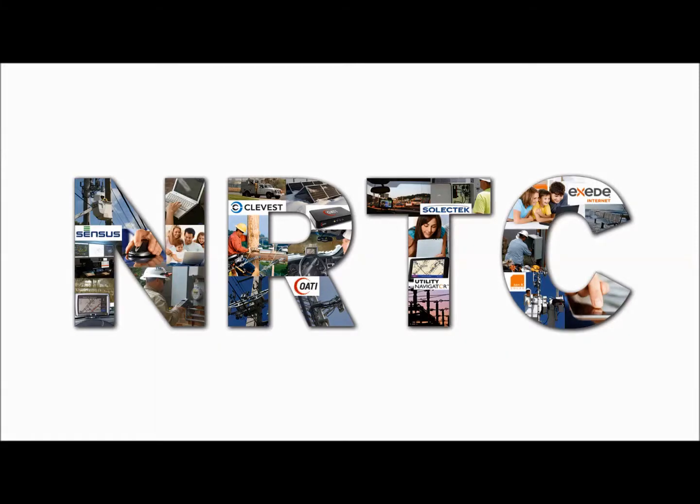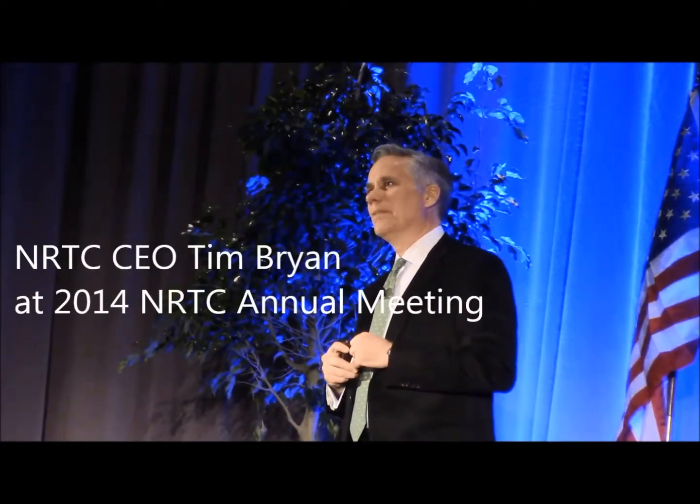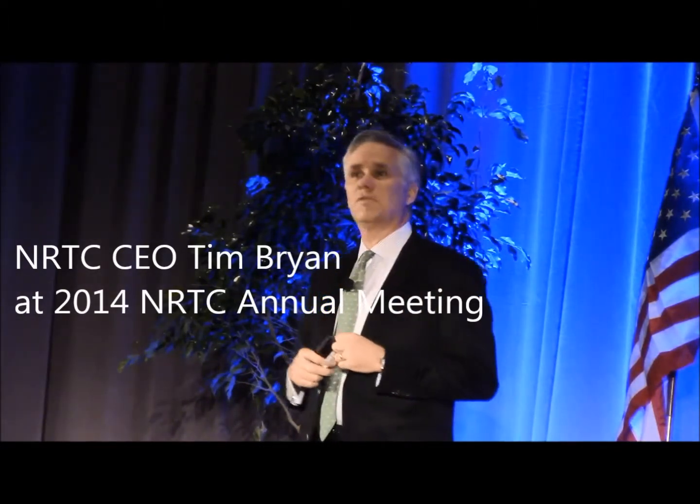At NRTC, we know there's strength in numbers. We work with our utility members and industry partners to develop the right solutions for rural communities. Solar — we've heard a lot about solar, a lot in the last year or two. It might surprise you to know NRTC has been an investor in solar for almost five years.